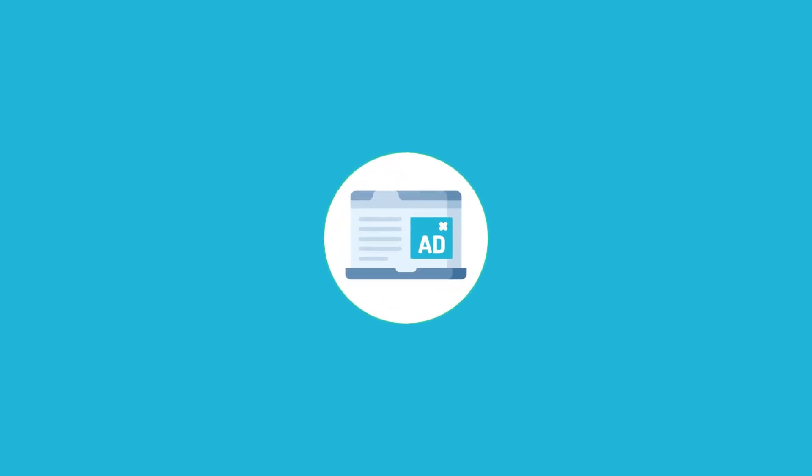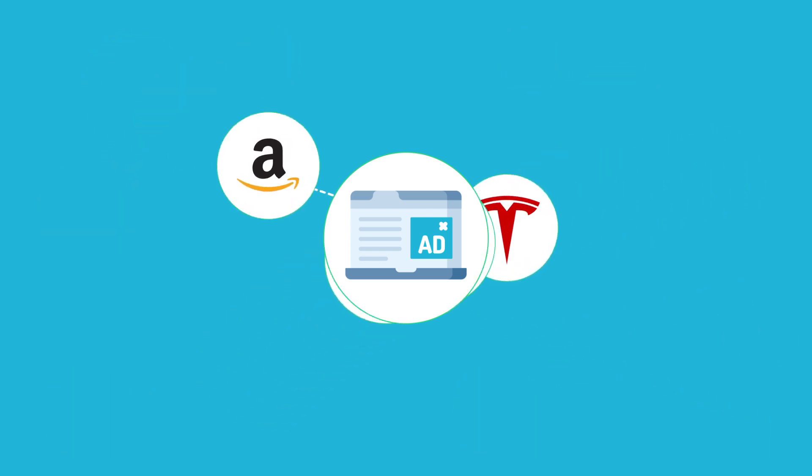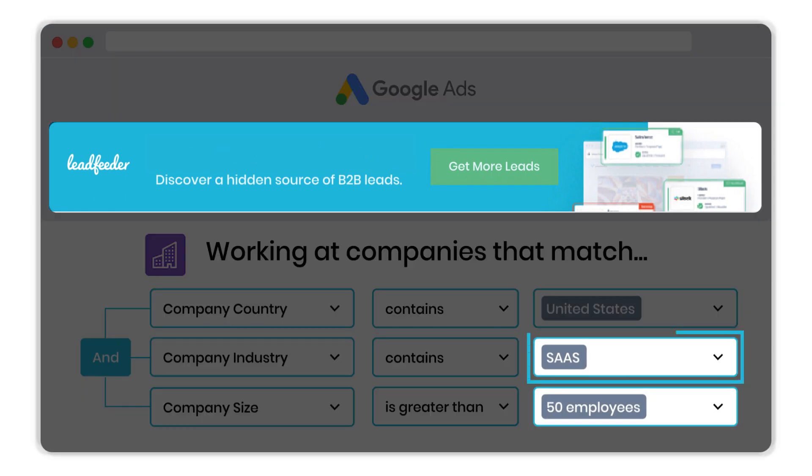Optimize your Google Ads retargeting campaigns by: first, focusing your retargeting campaigns on only relevant companies visiting your website; and second, personalizing the messaging in your retargeting campaigns by industry or company size.